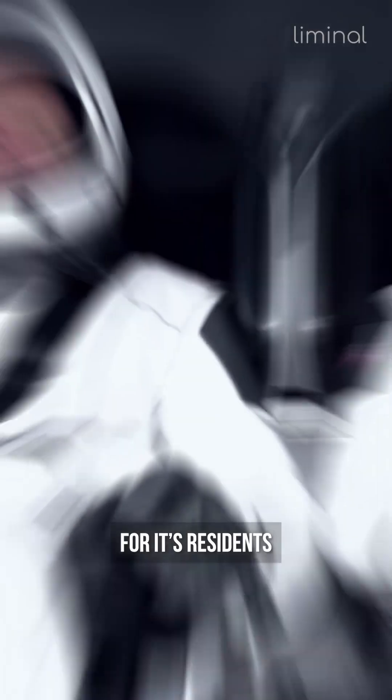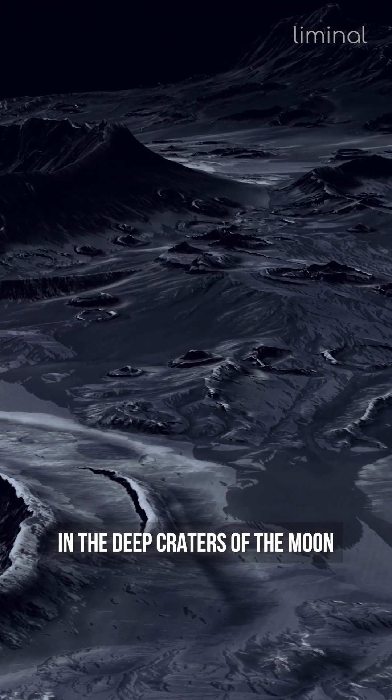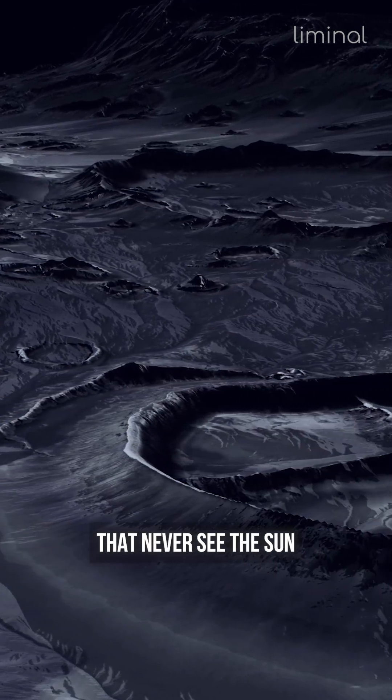NASA has a water problem. It wants to build a base on the moon, but also wants a permanent water supply for its residents. It may have found a solution, however, in the deep craters of the moon that never see the sun.